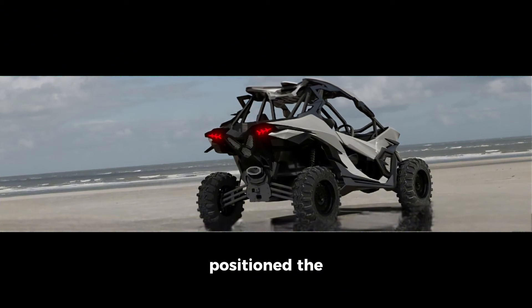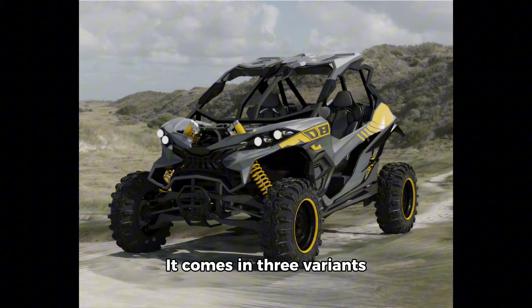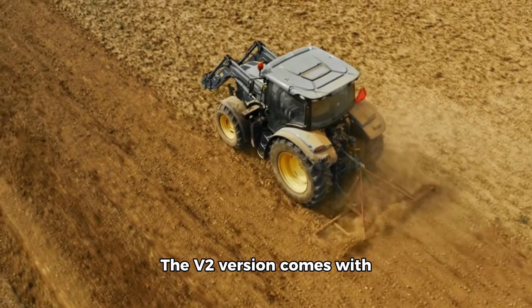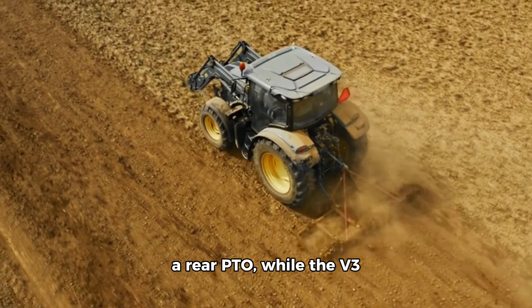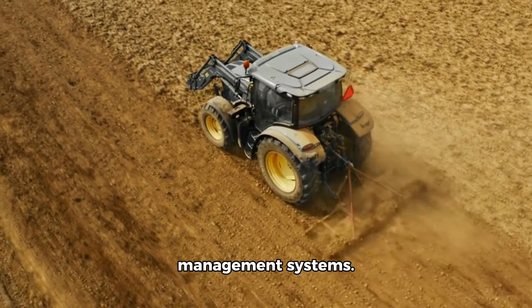Athan has positioned the Ashva 4x4 as a farm utility product. It comes in three variants: V1, which features a fixed front and rear hitch for agricultural attachments and accessories; the V2 version, which comes with a rear PTO; and V3, which packs autonomous features and data-centric crop management systems.